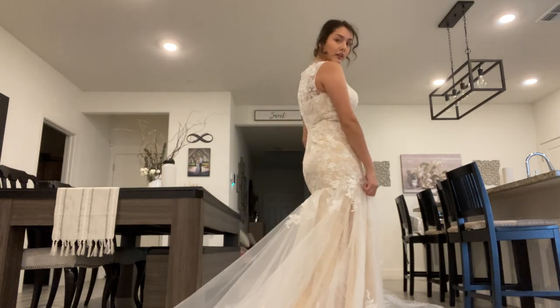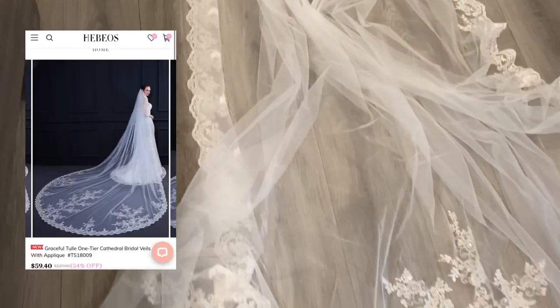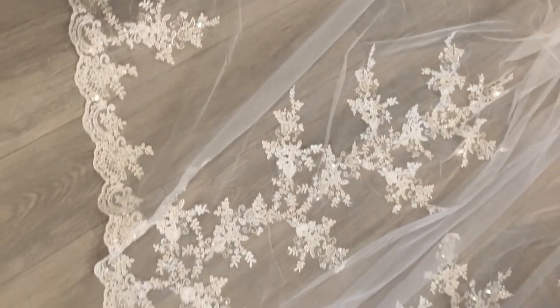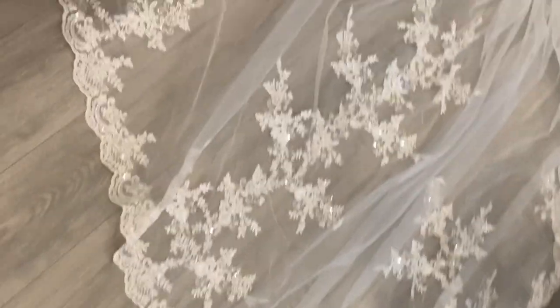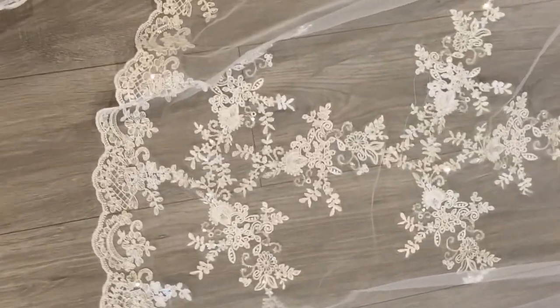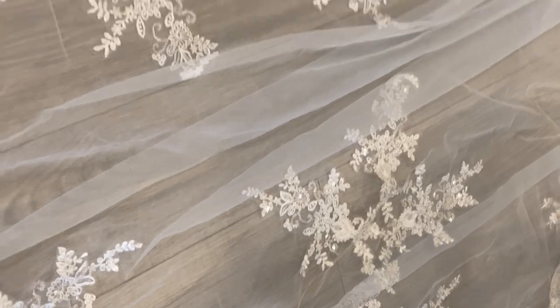Now I'll show you the veil. It's a cathedral style — I believe it's 350 centimeters, which is about 10 feet. It looked pretty similar to the picture. This one does have some sequins that give it a shimmer, but it's not too much — it's all throughout.